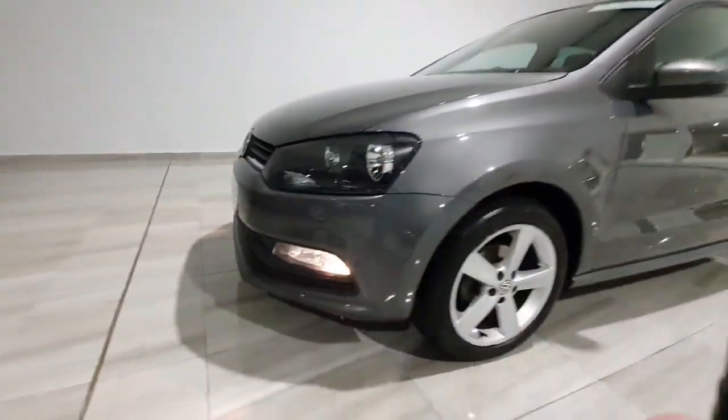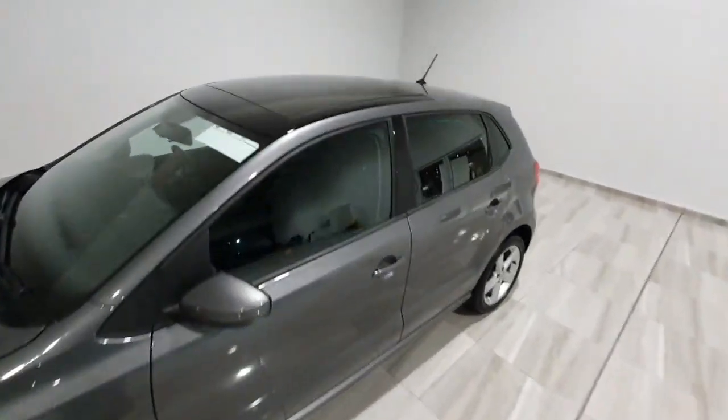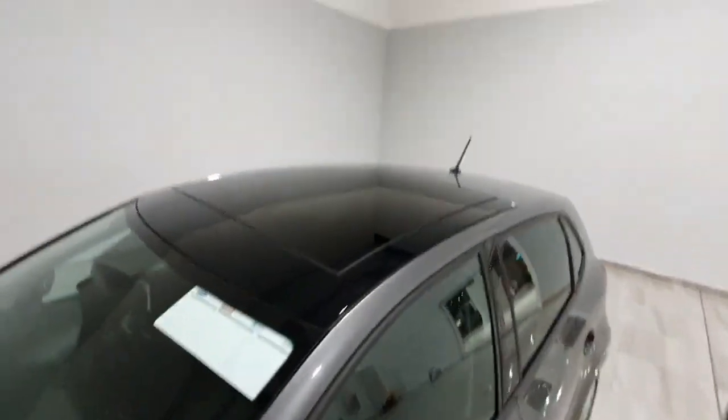It does feature front fog lights and alloy wheels. It's also got the option fitted of a nice glass panoramic roof. Inside you do have cloth seats throughout, and again you can see the roof from the inside, which is very, very nice in the summertime.